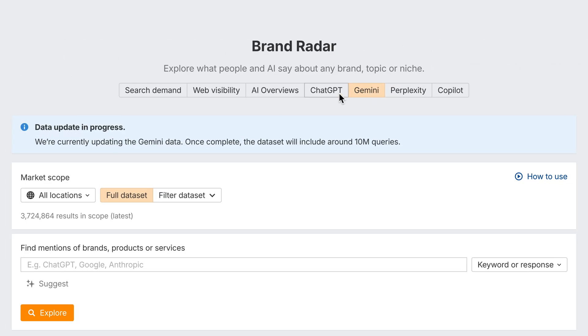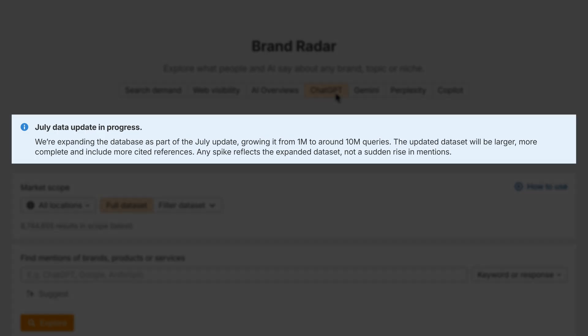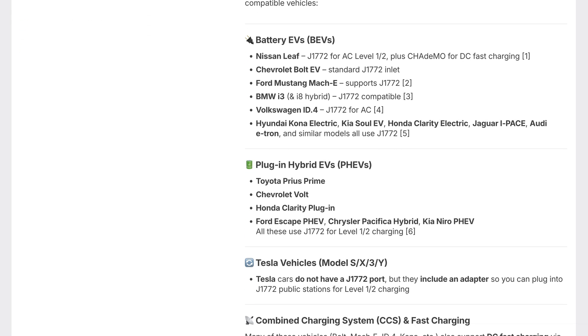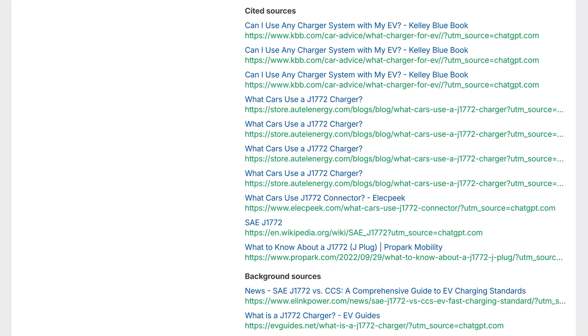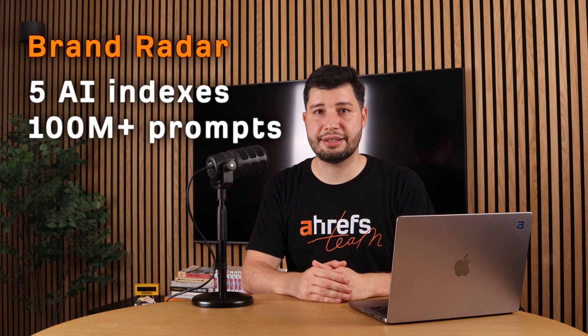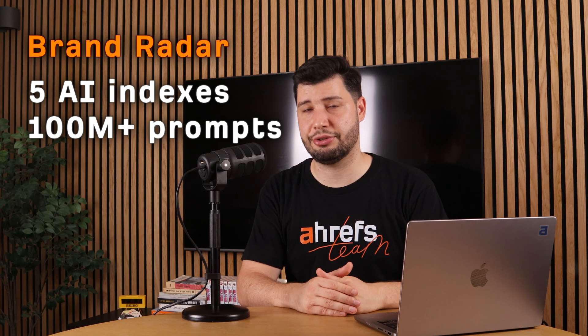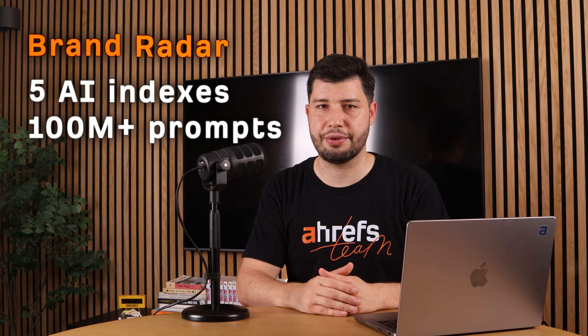On top of that, we've massively upgraded the ChatGPT and Perplexity Indexes for July with a data set that is 10 times bigger. We're now pulling in long-tail questions from People Also Ask and switched to new data providers to improve quality. The result? Much broader coverage, and nearly every ChatGPT result now includes citations. This makes Brand Radar the AI search tool with the largest LLM visibility data set, running on five massive prompt indexes ranging from 10 to 100 million prompts instead of a few hundreds.